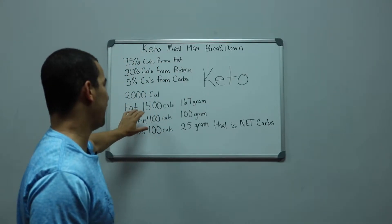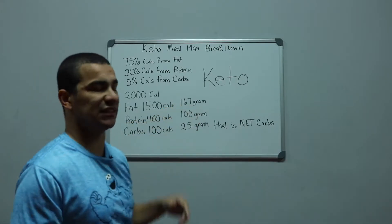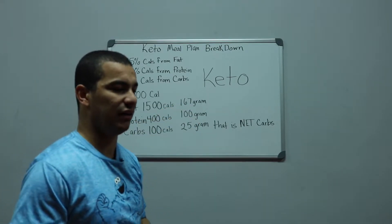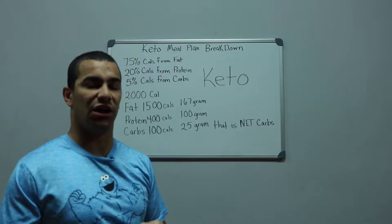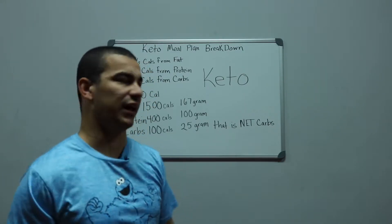With a 2,000 calorie breakdown, fat is 1,500 calories, which works out to 167 grams of fat. Yes guys, that's 167 grams of fat — and fat does not make you fat.